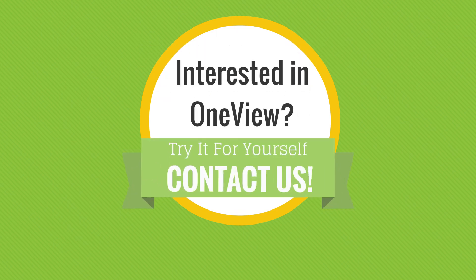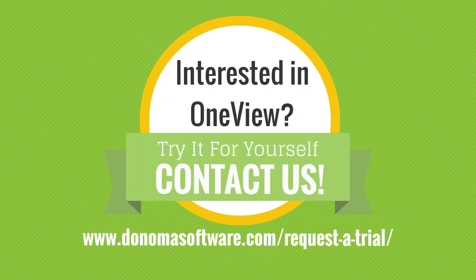Interested in the product? Well, this is just one of many ways OneView can benefit your organization. Contact us and give it a try.